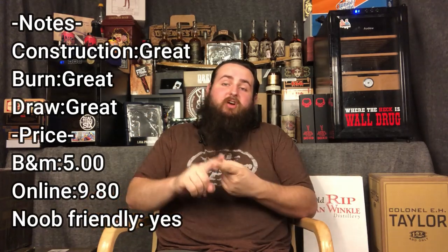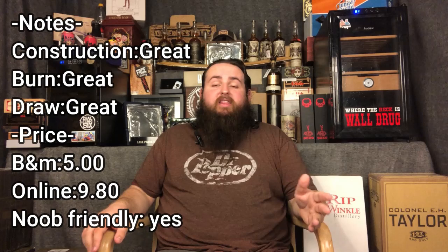Going over the notes: great construction, burn, and draw — zero problems at all. Going over price range online, they sit around the $9.80 range. I got mine out of a little fresh pack, so roughly speaking I got mine for about five bucks. Probably not a good gauge, but still awesome value, especially for five bucks.